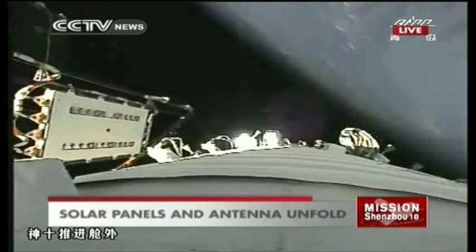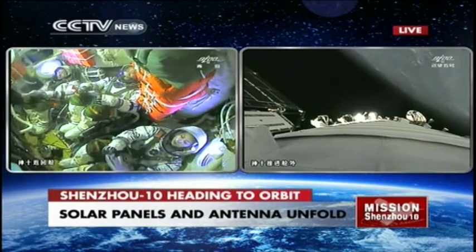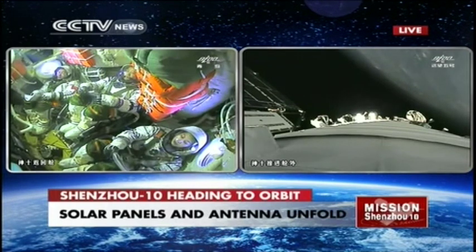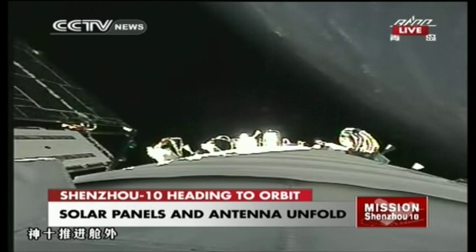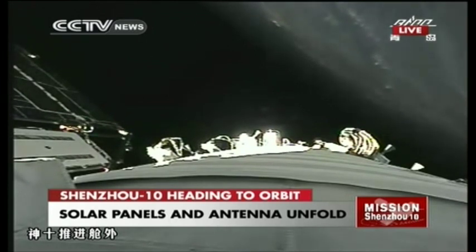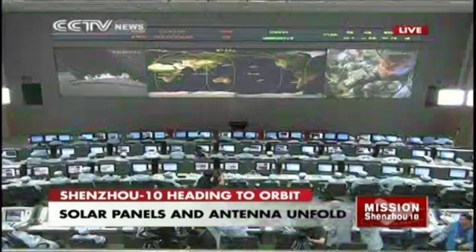We have now seen the solar panel unfolded, which means the spacecraft can use solar energy to power itself. Does it need to adjust its position toward the sun? Yes, and from this picture it appears quite bright — it seems the spacecraft is in sunlight, especially at the far end of the solar panels.